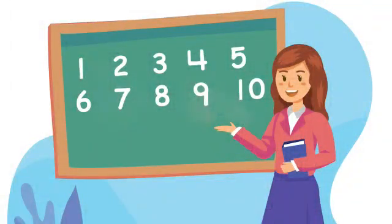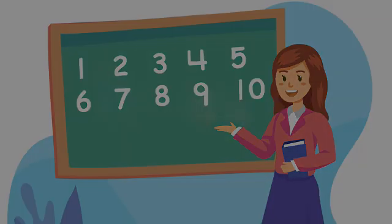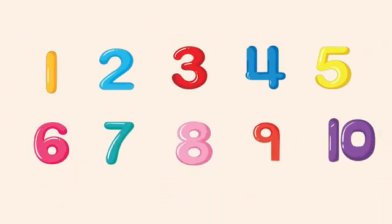Hello dear children, I hope you are fine. I am Pile Man and we will do an interesting activity. Here we have numbers from 1 to 10 and we are going to count them, but we will count them in a different way.